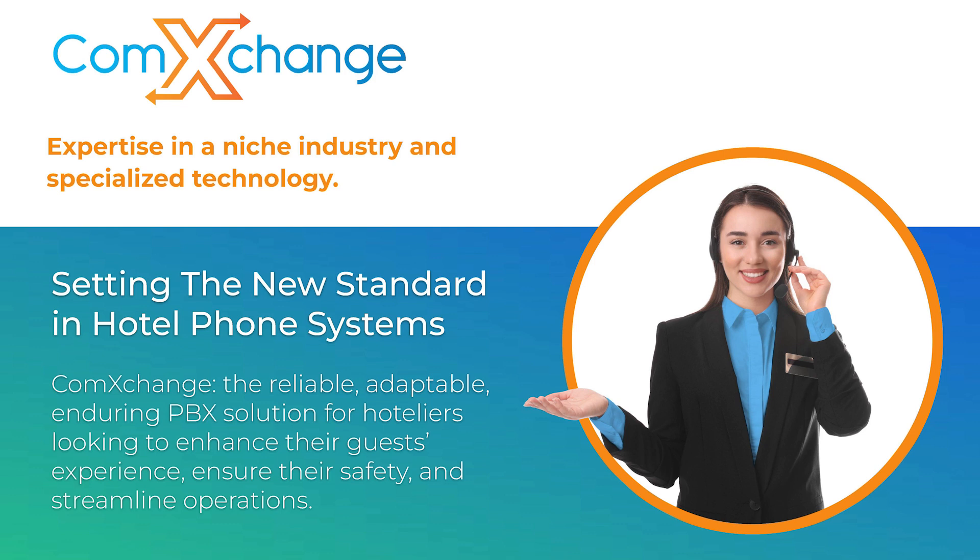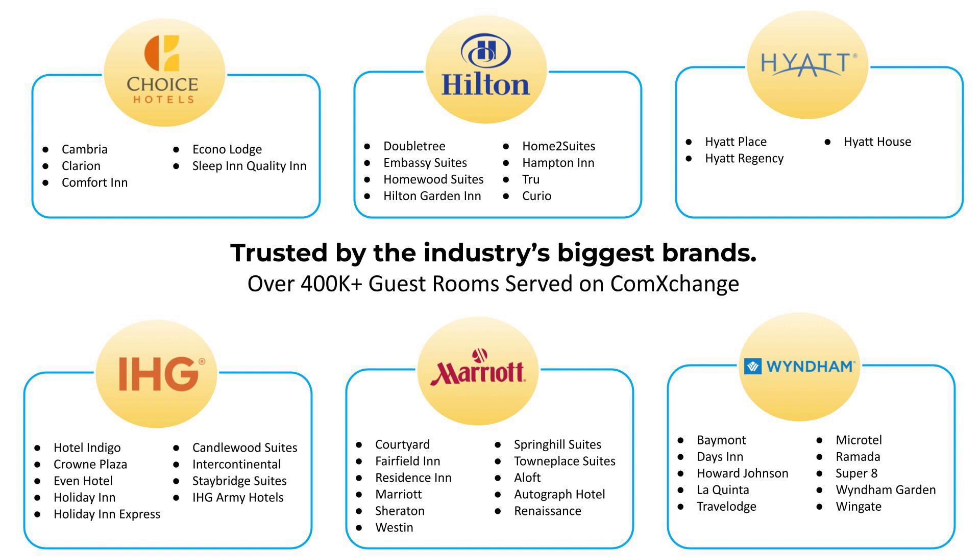Today we're going to do a deep dive into ComExchange, which is a hospitality-specific PBX designed to meet the needs of the hotel industry. It's reliable and adaptable, and it's a great solution for hotels looking to enhance their guest experience, ensure safety, and streamline operations. Currently, we have everything from small boutique hotels to resort properties with thousands of rooms all being served on the ComExchange platform. We're in every single one of these hotel chains that you see here, including some of the largest brands across the country. We have over 2,000 hotels serving over 400,000 rooms.